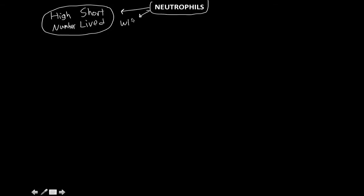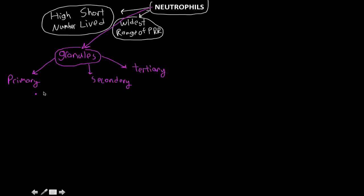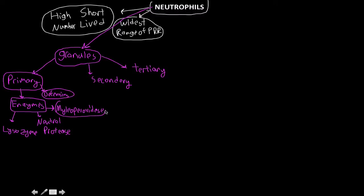Neutrophils have the widest range of pattern recognition receptors in three discrete ways. The primary granules contain antimicrobial enzymes: lysozyme, defensins — which are antimicrobial proteins though not enzymes — neutral proteases, and myeloperoxidase. You should know what each of these does by this point.